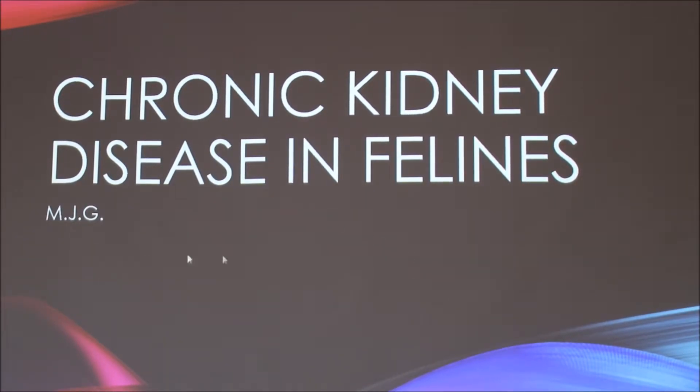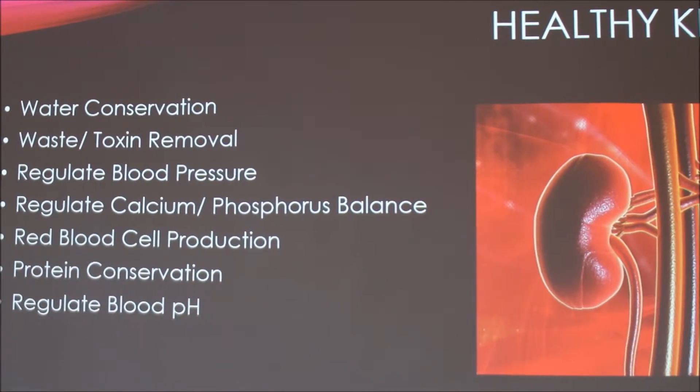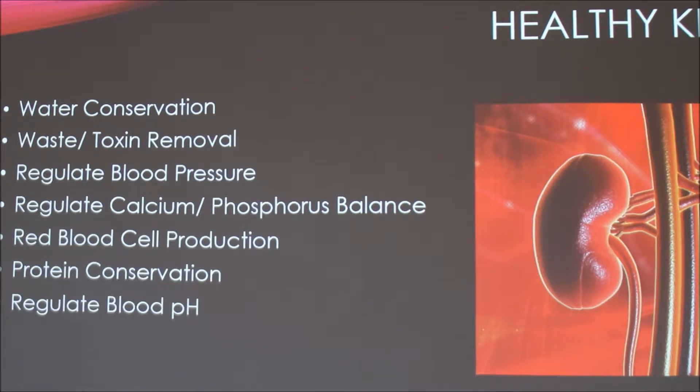I'm going to talk about chronic kidney disease in felines. Healthy kidneys have many jobs in the body. They conserve water — when we're dehydrated, they concentrate the urine so more water stays in the body. They filter waste and toxins and remove them in the urine. They regulate blood pressure, calcium-phosphorus balance, and other electrolytes. They help with red blood cell production by producing a hormone called erythropoietin, which stimulates red blood cell production by bone marrow. They conserve proteins — having a lot of protein in the urine is not good. And they help regulate blood pH.